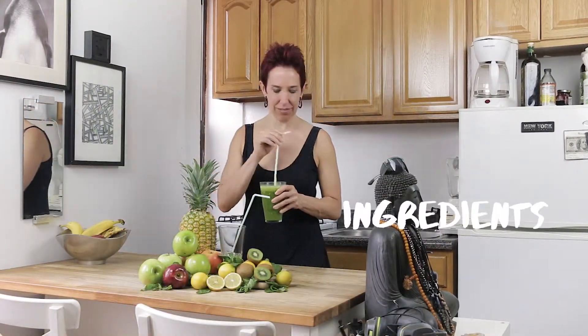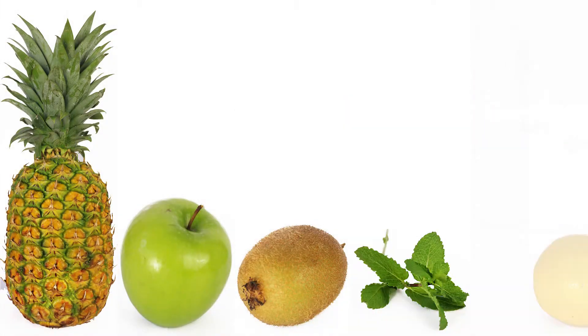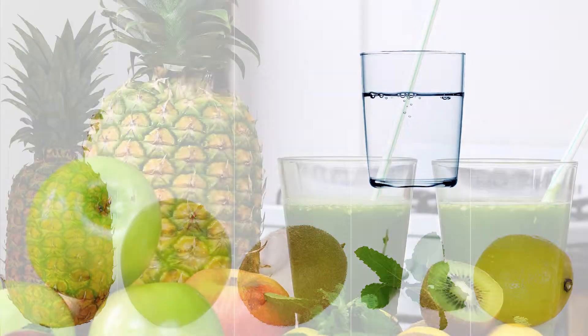Here's what you need: one big slice of pineapple, one green apple, one juicy kiwi, 10-12 mint leaves, the juice of half a lemon, and one cup of water.